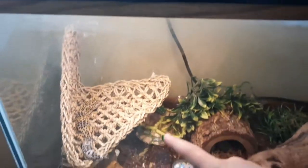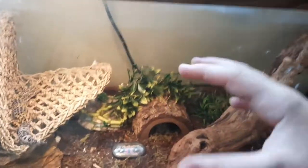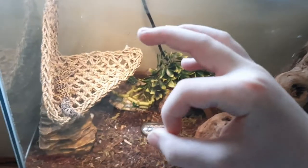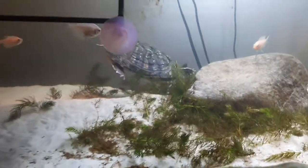Hello everyone, welcome to another awesome Zack's Exotic Zoo video. Today is going to be a great video because I am finally going to be showing you guys all of my pets. This is Taco, my turtle.